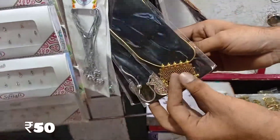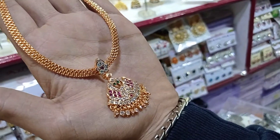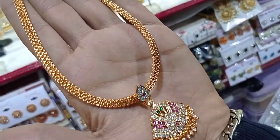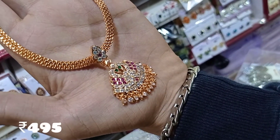In this shop, the earring collection starts at a minimum of 2 rupees and goes up to 150–200 rupees. For the next item, this iPhone chain is 495 rupees. You can get a new collection.